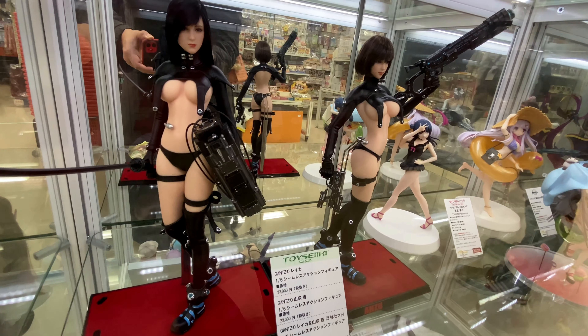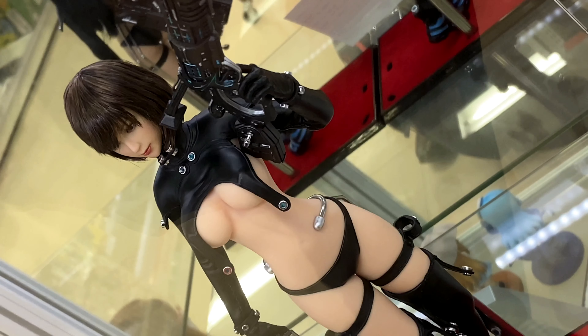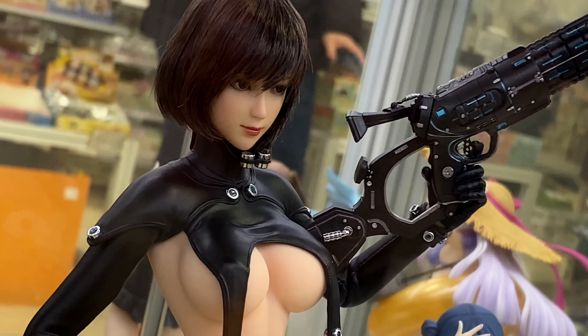They're 1/6 scale and seamless action figures. There are no visible joints because the joints are covered with some kind of fleshy cover, so you can't see them. Cool stuff.